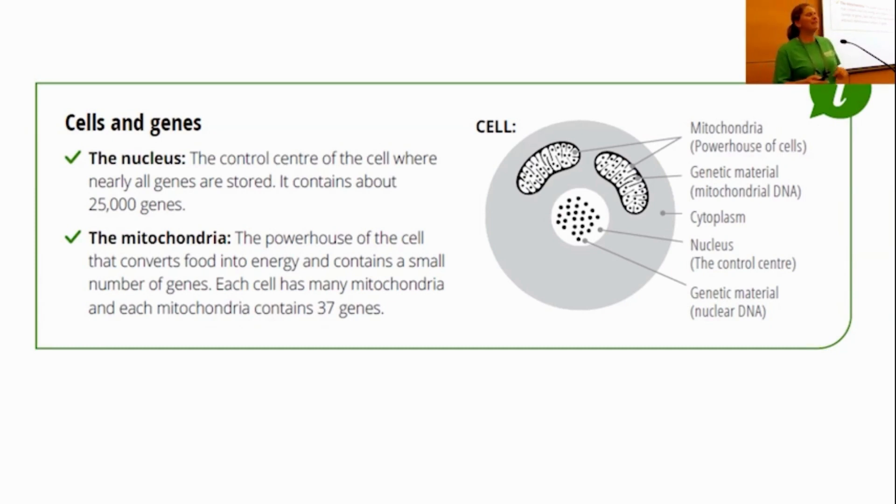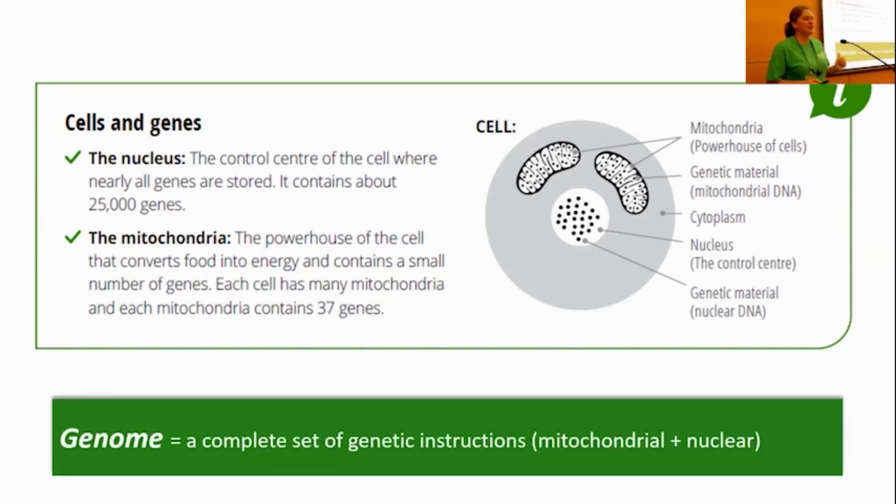The mitochondria is a very unique organelle in that it has its own genome as well. A genome is basically a complete set of your genetic instructions. So in humans, our genome contains the full nuclear set of instructions and the mitochondrial instructions.